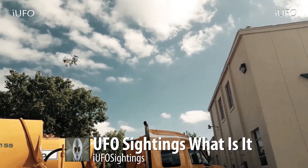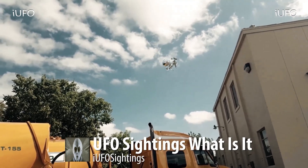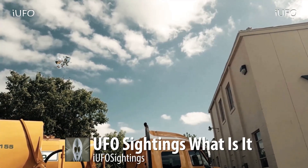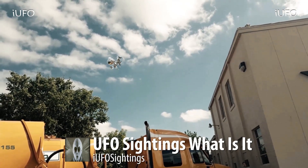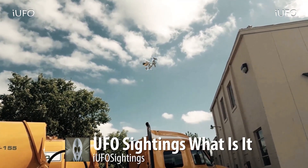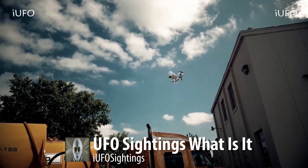UFO sightings — what is this thing? It looks like an insect. There was a cut there — actually two people saw this. They work at a facility in Mexico and they're truck drivers, so they're not revealing themselves because they don't want any publicity for their work. They're worried about that, and they're definitely scared because they don't know what this thing is. I would be scared too. It was just hovering and they had to get to work.